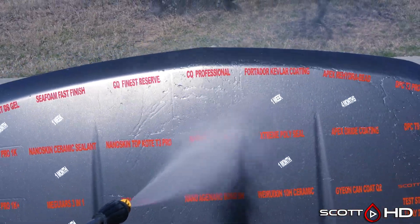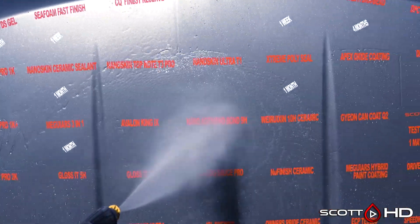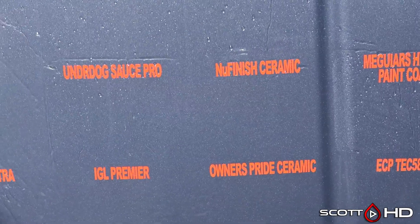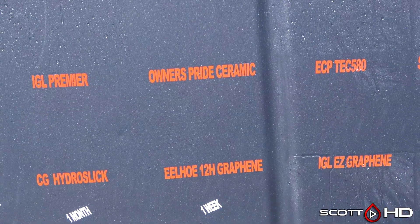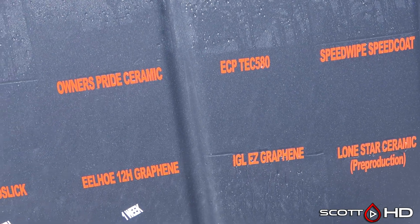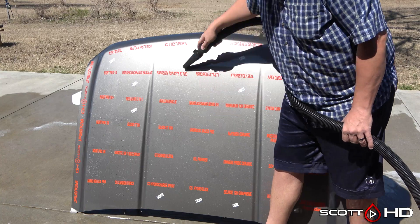I think most of these appear to be going as expected. Maybe C Quartz Finest Reserve would be a surprise that it's not doing well, but again they've had some issues with their batches so maybe I got a bad batch. New Finish Ceramic Spray — they've already discontinued it and they're replacing it with their graphene version. Our failures this month: let me know about Owner's Pride in the comments, but ECP Tech 580 and Speed Wipe are going to be our failures this month. I'll go ahead and dry things off and show you how things are looking right now.